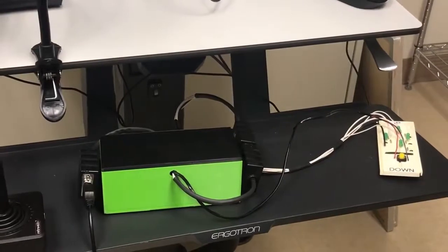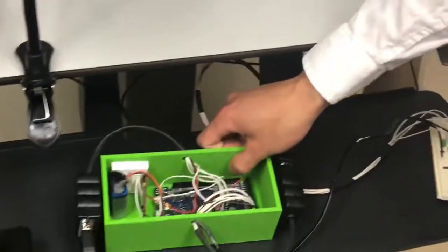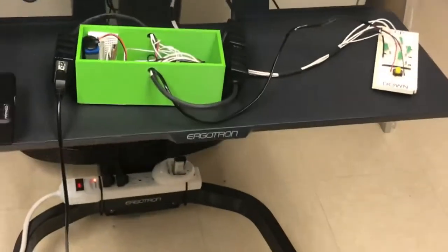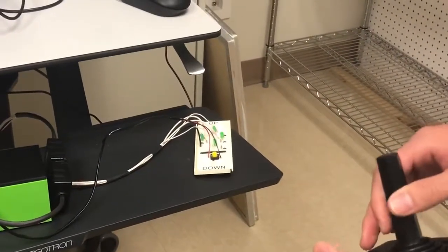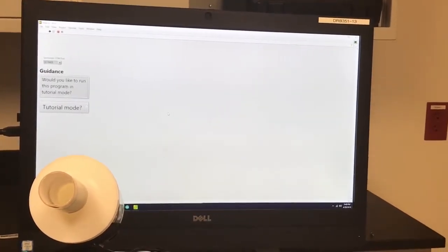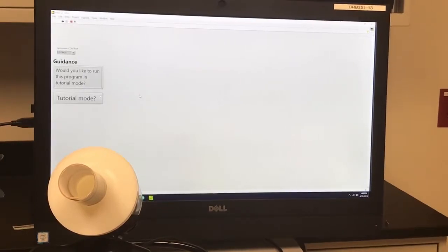Here we have our control unit box, which interfaces between the joystick as well as the motorized wheelchair LED array. This box consists of an Arduino microcontroller, a battery to power the microcontroller, and a Bluetooth module. This control unit box allows for signals to be passed either from the joystick to the motorized wheelchair LED array, as we can see here, or alternatively, with the push of a button, the signals can be sent to the Bluetooth module, which will then communicate those signals through Bluetooth to the respiratory station so that the user can use their alternative control unit to control mouse movement and navigate through the program we have written for this respiratory station.